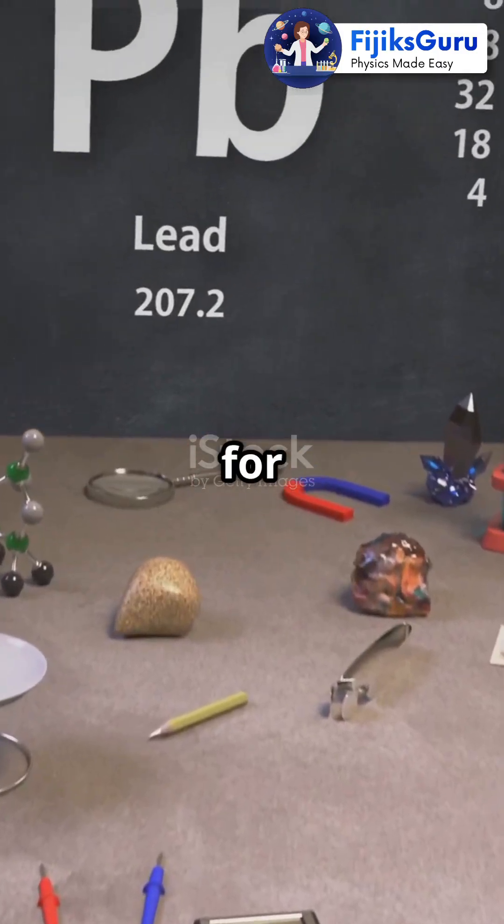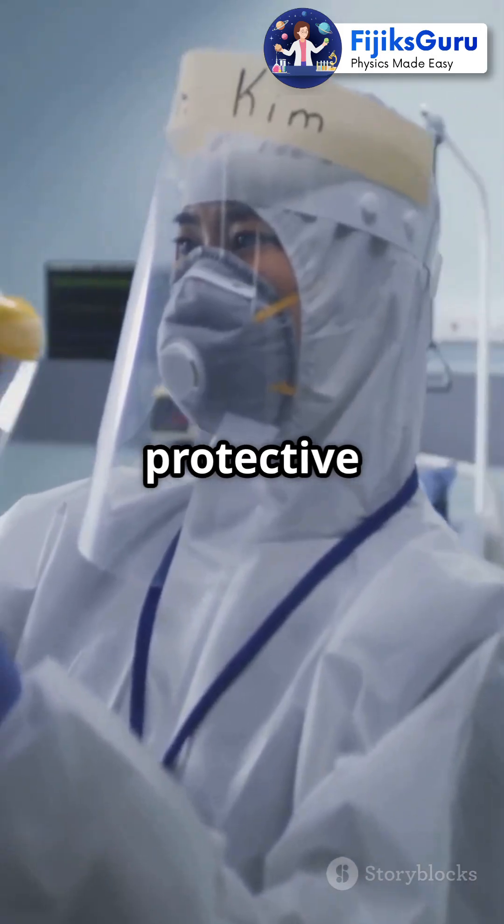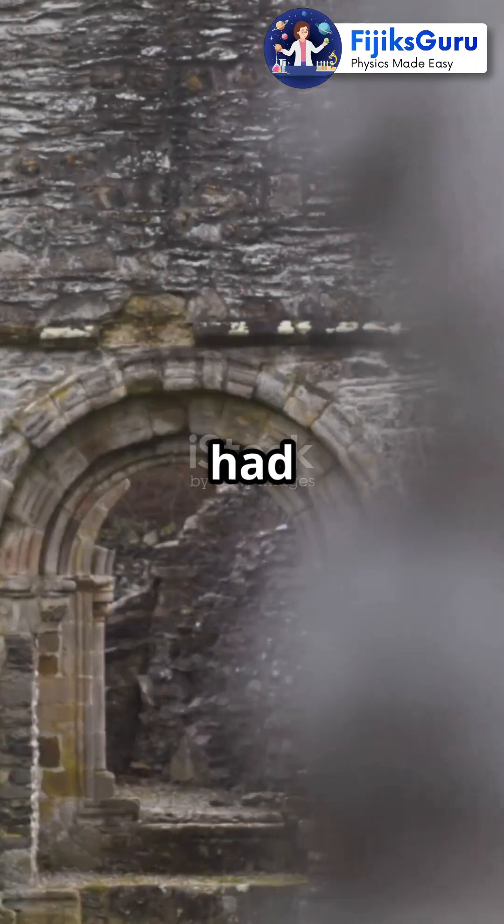This heavy metal isn't just for pencils. Lead blocks radiation, which is why it's used in X-ray rooms and protective gear. Fun fact, ancient Romans even used lead pipes, although that had its own problems.